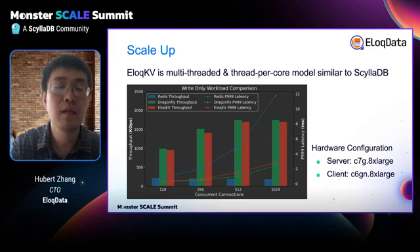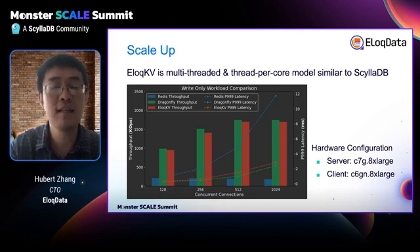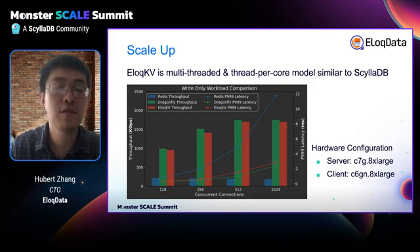The next topic is scale-up. Different from Redis's single-threaded worker model, AllocKV is multi-threaded and follows the thread-per-core model to achieve the best performance, similar to SellerDB, but we don't use the Seastar framework. We benchmarked AllocKV against Redis and DragonflyDB, which is a state-of-the-art Redis alternative. AllocKV is 10 times faster than Redis and has very similar performance compared with Dragonfly. Note that Dragonfly is just a cache-point solution — it's still a single node and doesn't support transactions — whereas AllocKV is a full-featured transactional database.